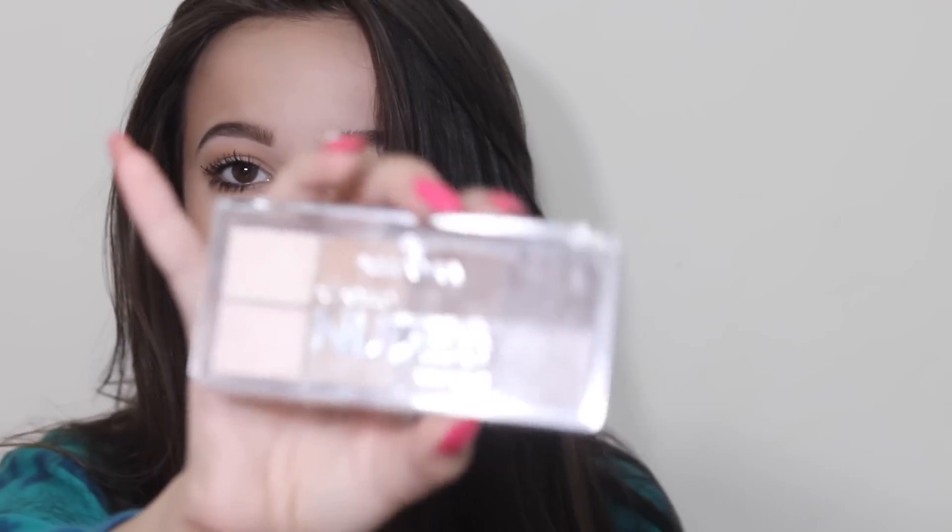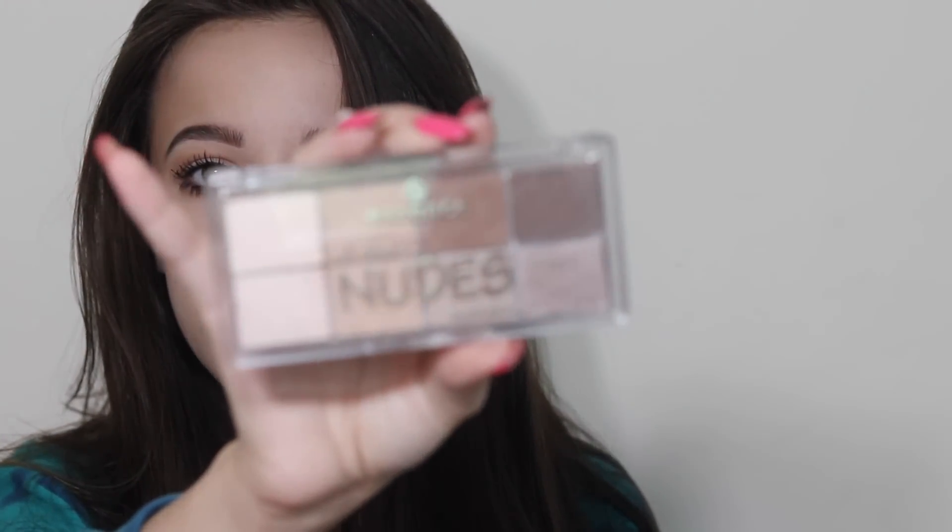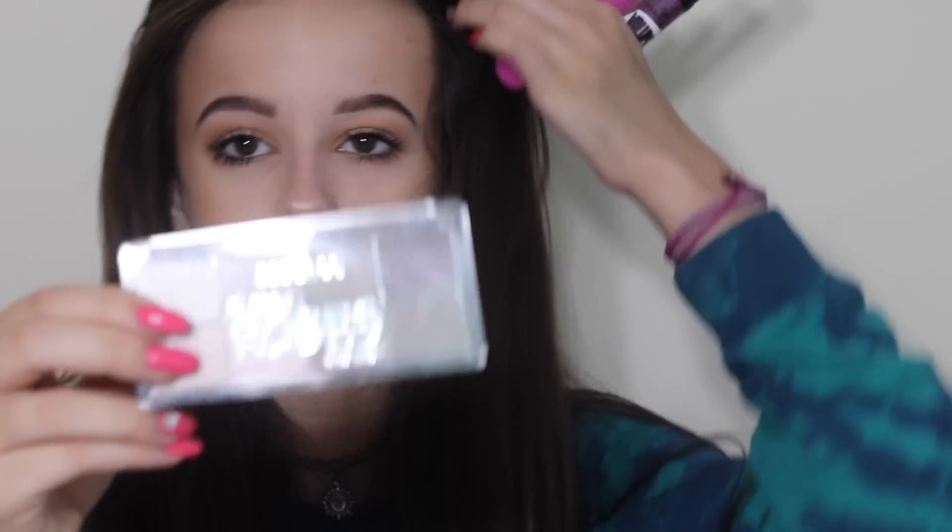Essence also sent me a bunch of their other products, including their All About Nudes palette and their All About Rose palette. I have personally purchased their All About Vintage palette, so I'm excited to have more in the series. They also sent me one of their lip liners.